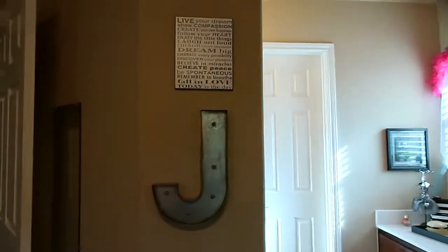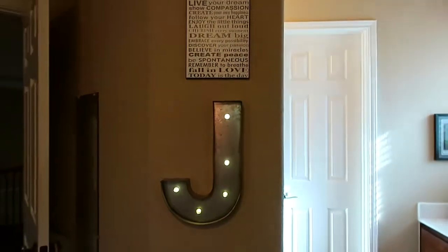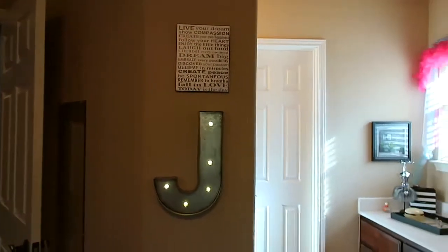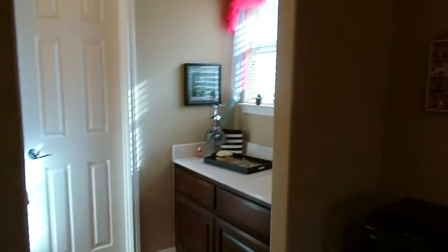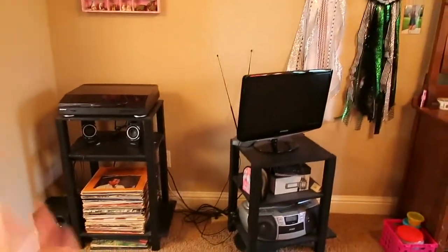Up here I have this J that actually lights up. I've got the J and then an inspirational poster. That's kind of a bathroom area we'll ignore, but I do have a little decoration there. Then we get to kind of the entertainment section of my room.